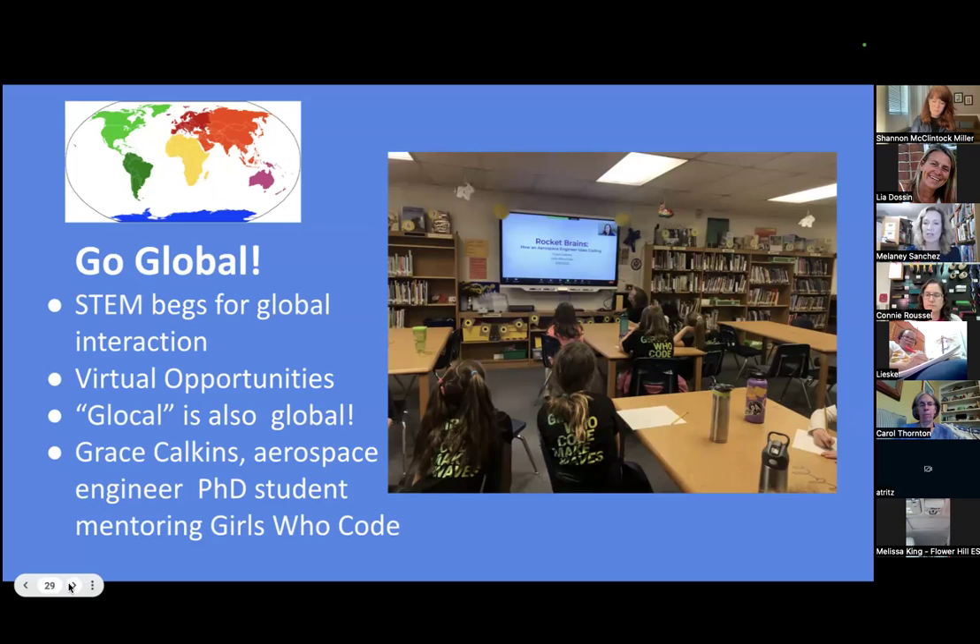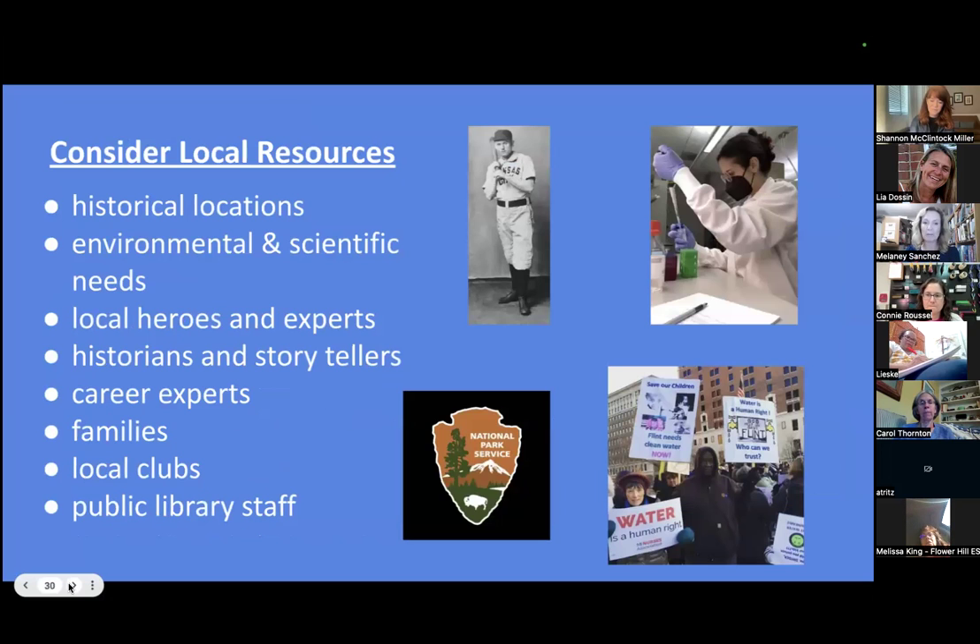My Girls Who Code met with Grace Calkins, an aerospace engineer and PhD student, and they bonded over her pets. Even a year after we met with Grace, I heard some of my girls saying she talked about different options — that there's not just NASA. They took it so much further beyond my initial planning stages. So don't be afraid to think bigger, and it's not all on you as the educator. There are so many people you're surrounded with — if you just start asking and letting people know your ideas, they will step up and support you.